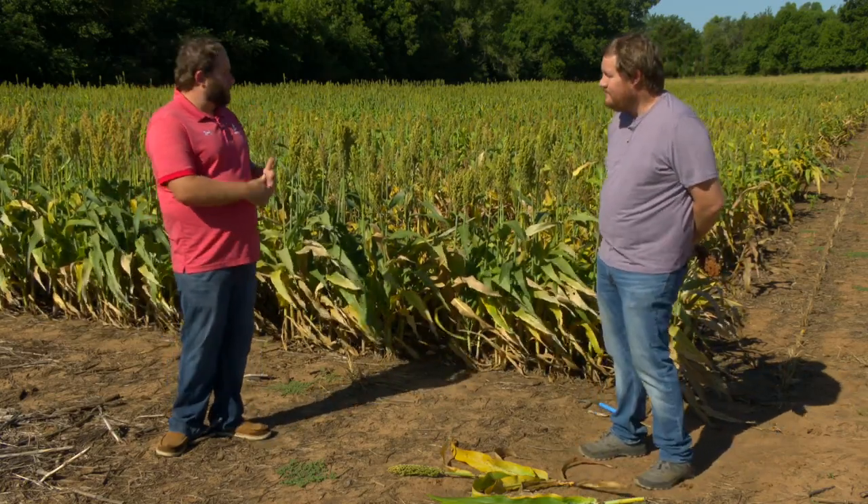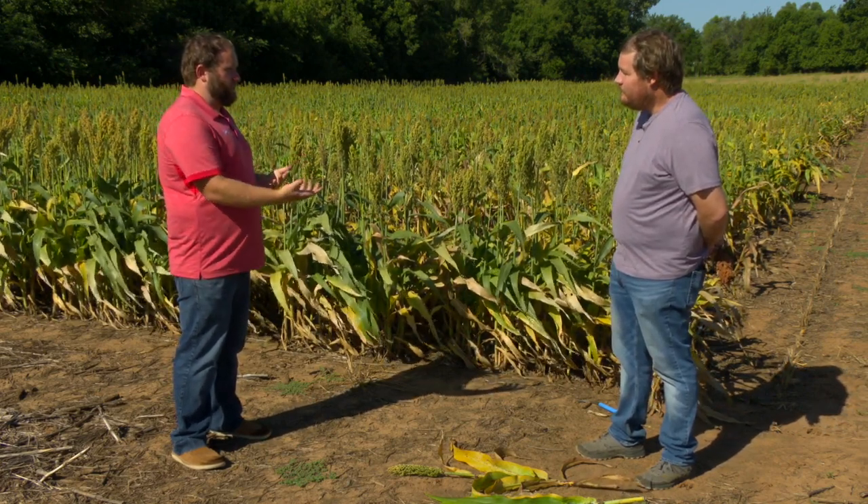Talking summer crops now with our cropping system specialist Josh Lofton. Standing right here in sorghum, which is coming along a lot faster than originally expected.